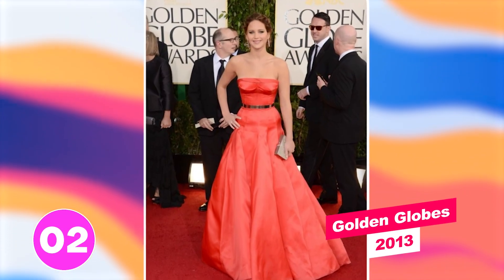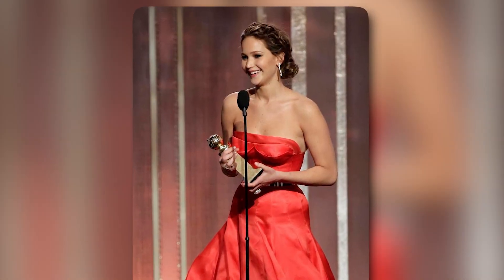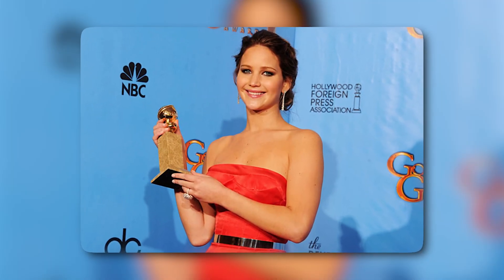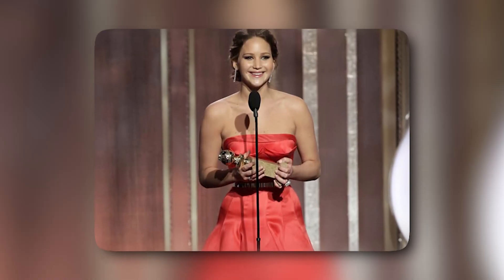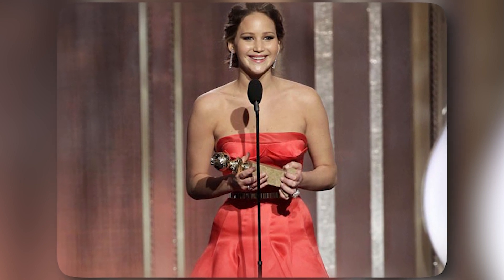Number two: Golden Globes 2013. Jennifer stunned in a red Christian Dior gown at the 2013 Golden Globes. The dress had a fitted bodice and flowing skirt that flattered her figure, and the color was perfect for the occasion — proof that she can look absolutely stunning in red. The overall styling with simple hair and jewelry made the look a standout moment for Jennifer. This was such a classy look; it suited the natural beauty perfectly.